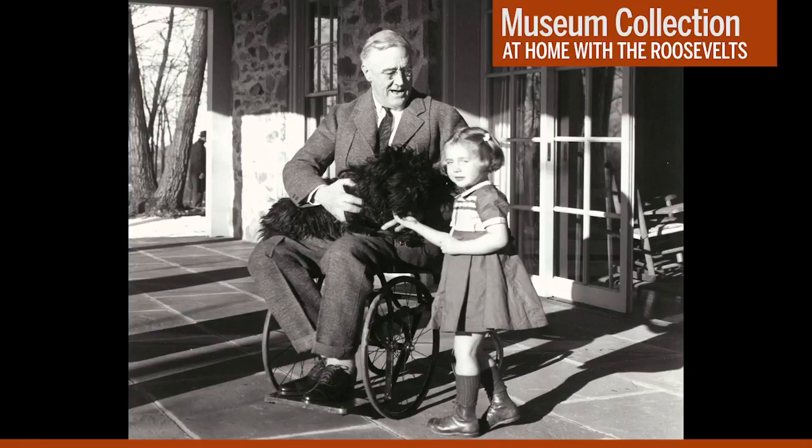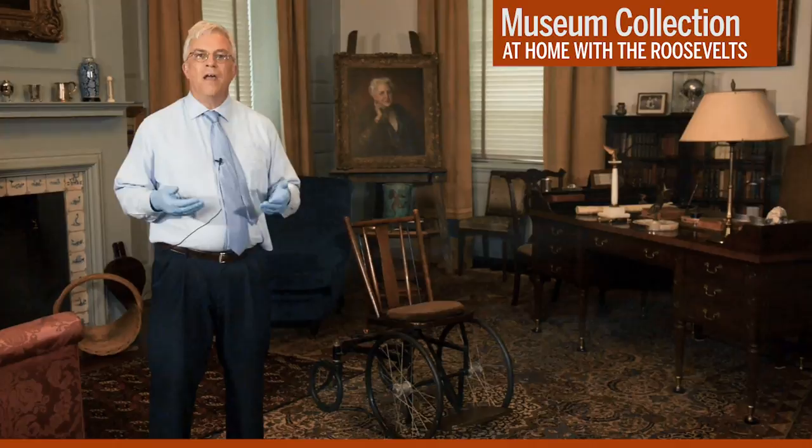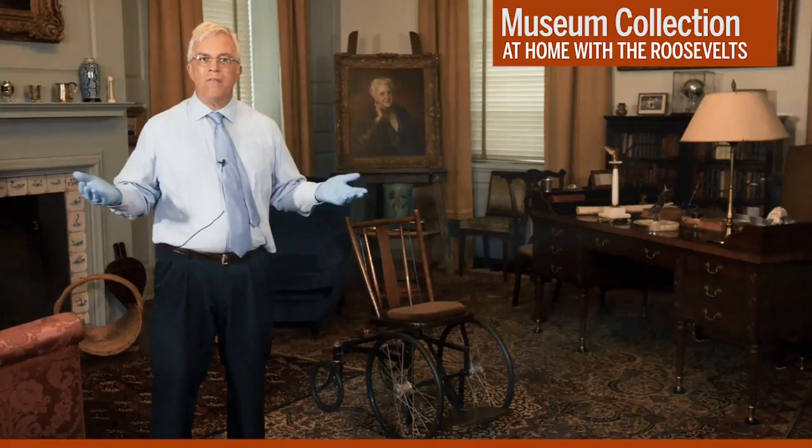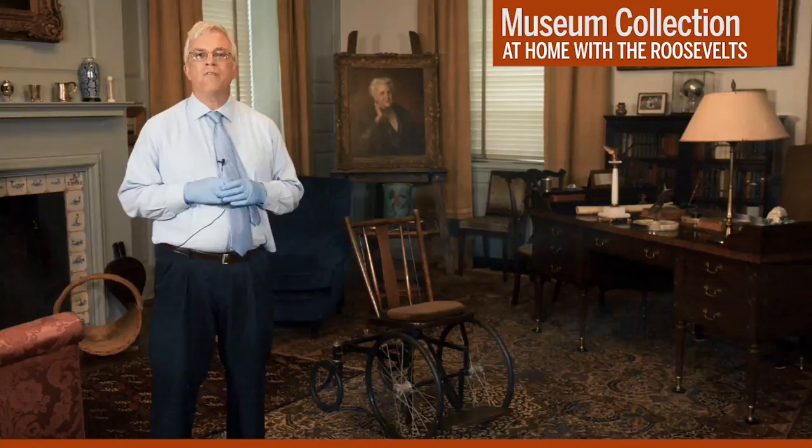Despite his disability, FDR did develop a way to stand and even walk short distances when he appeared in public. This required a tremendous amount of physical effort and concentration. But to get to that part of our story, we need to leave FDR's study and step out into one of the museum galleries, where we have two other significant objects from the museum collection ready for you to view. Let's head out there now.